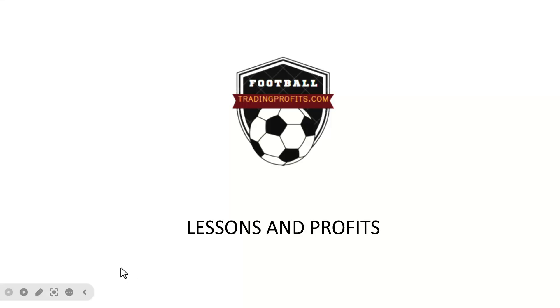Hi, welcome to the first Lessons and Profits video. I'll be trying to do one of these a week, just to bring together the profits primarily for the live chat webinars and also the lessons learned. How did we apply our strategies to the real world and did it work? So let's take a look.